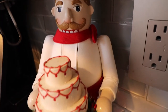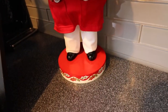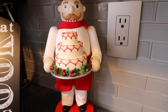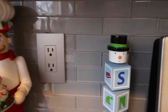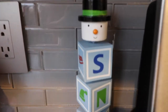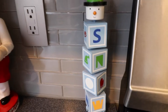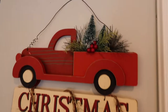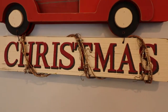This nutcracker is from Macy's, probably about 12 years ago, so he's quite old — he sits in my kitchen. Next to him is this fun little snowman where all his little pictures spell out the word 'snow.' On the other side of my kitchen where we have our computer desk, I got this red truck Christmas sign from the Christmas tree farm where we picked out our tree this year.